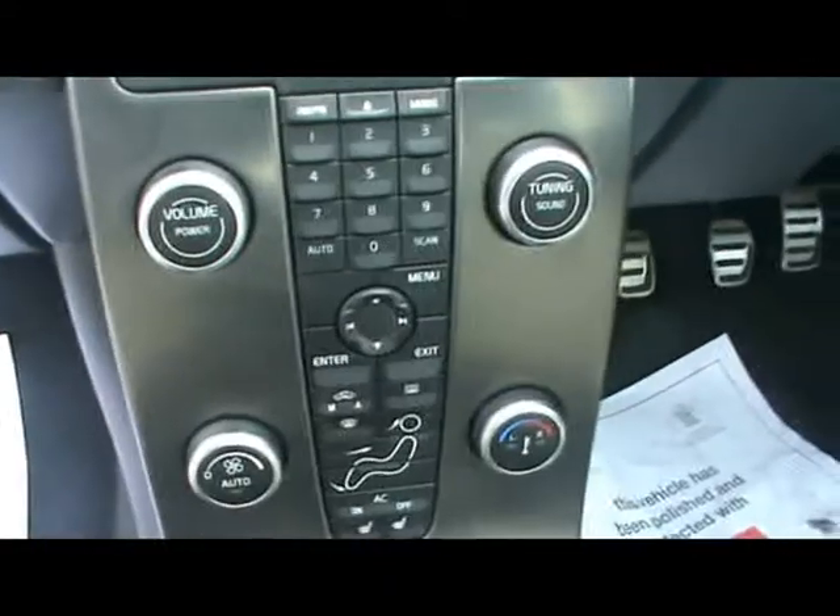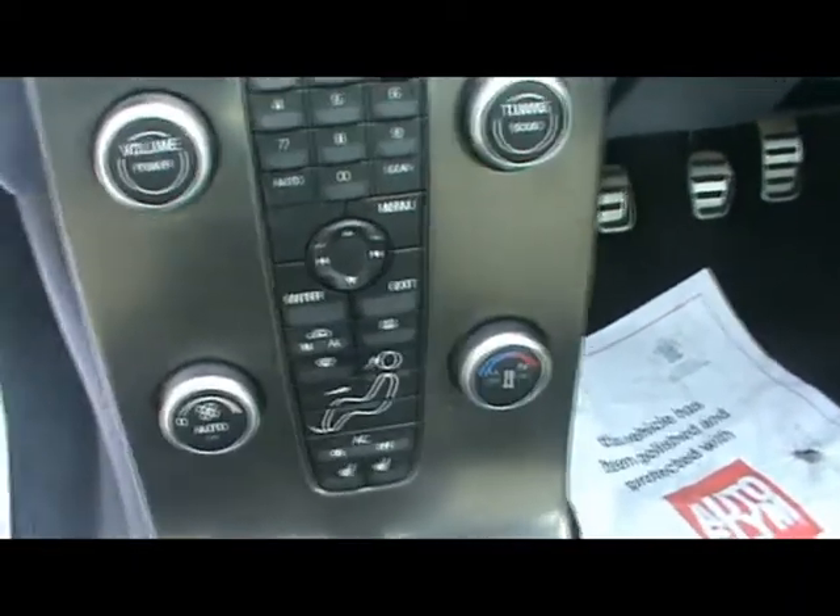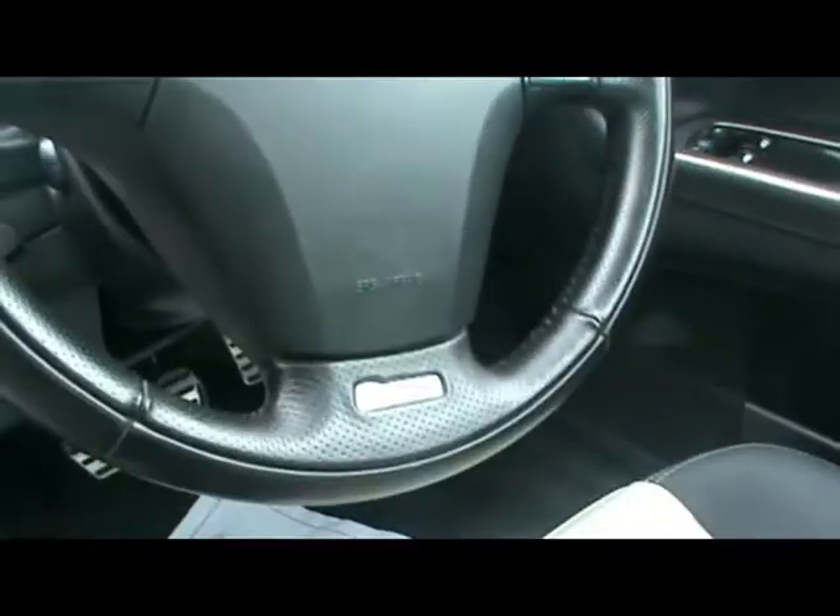Also got a really nice electric sunroof, radio CD player with air conditioning, and the heated seat switches. Multifunction steering wheel with no signs of wear whatsoever. There's no gouges or scuffs on the sill where people get in and out of the car.